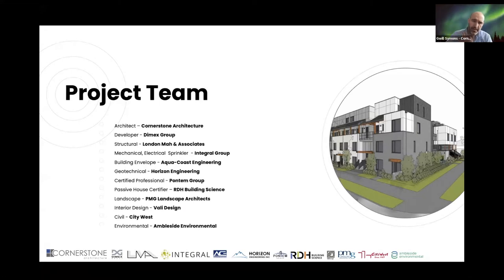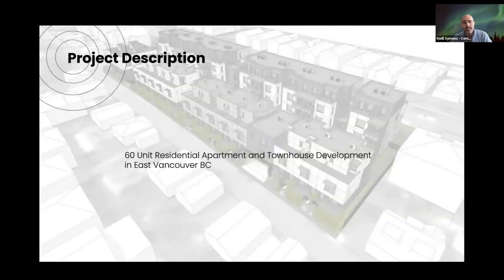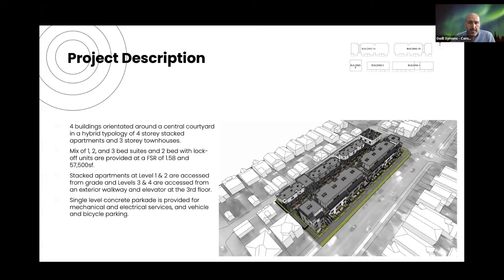A quick rundown of our project team: the developer is Dymex Group, and the key consultant involved in this presentation is Integral, the mechanical-electrical engineers. Fundamentally, it's a 60-unit residential apartment and townhouse development in East Vancouver, BC — four buildings orientated around a central courtyard. It's a hybrid arrangement of four-storey stacked apartments at the front and three-storey townhouses along the back, with a mix of one, two, and three-bed suites.